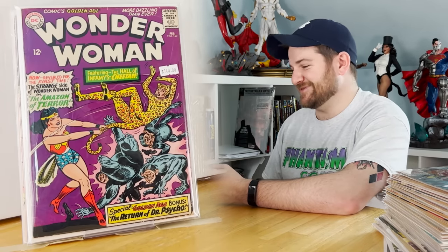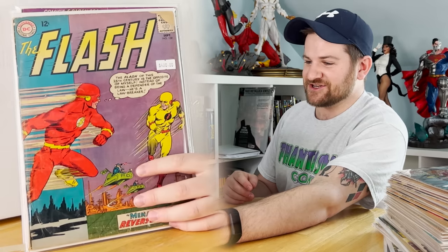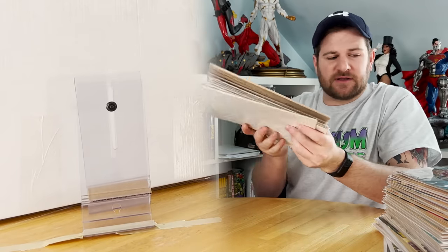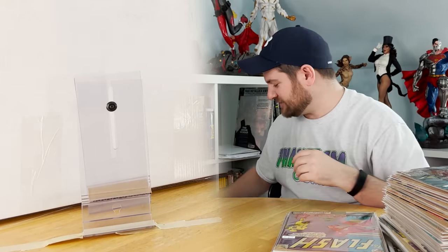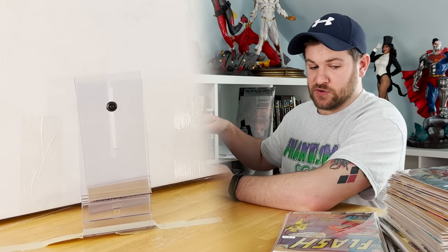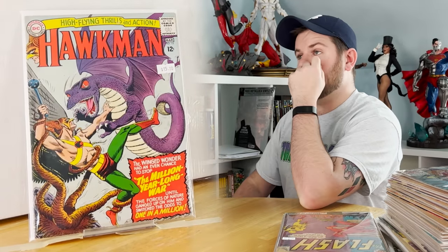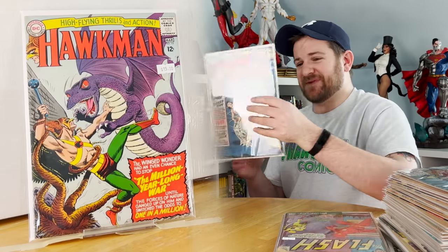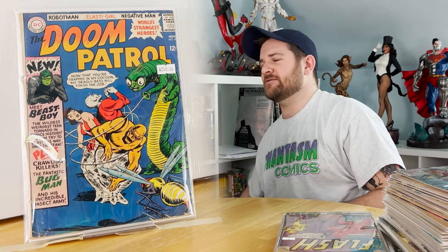Flash 139: first appearance of Reverse Flash! Unfortunately there's a chunk taken out of the top corner, but it's the first Reverse Flash — it's fine. Ironically the book would have been in not bad shape otherwise. This is the second worst book in the whole lot — a random Hawkman issue. Again, if that's your biggest bad book you've got a great thing going on. First appearance of Beast Boy — one key after another, baby!